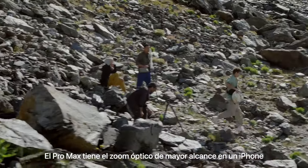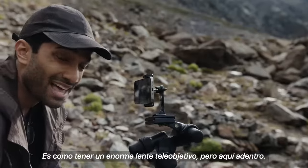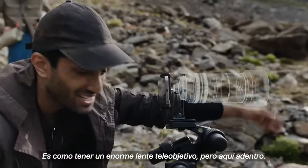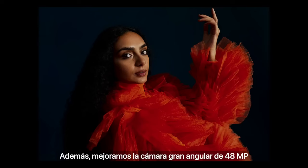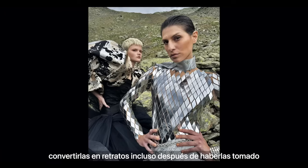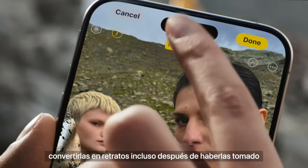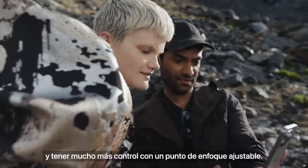The Pro Max gets iPhone's longest optical zoom ever, using a first-of-its-kind Tetra Prism design. It's like having a huge telephoto lens, but it's just in there. And the more advanced 48-megapixel main camera brings super-high resolution to photos, which can now be turned into a portrait after you've shot, with an adjustable focus point for an all-new level of control.